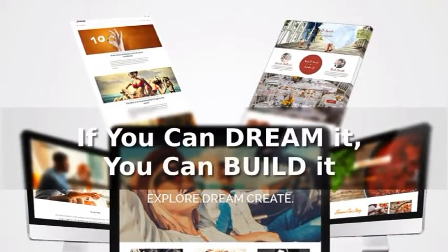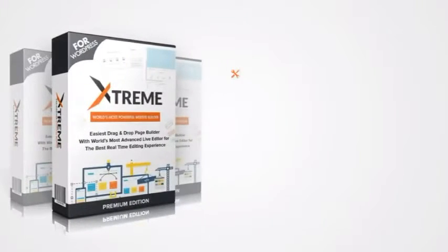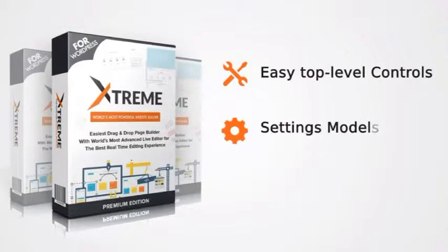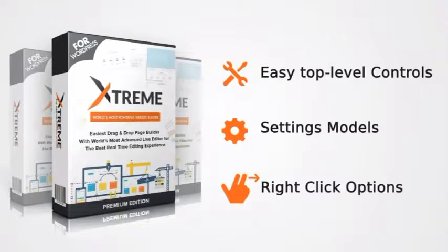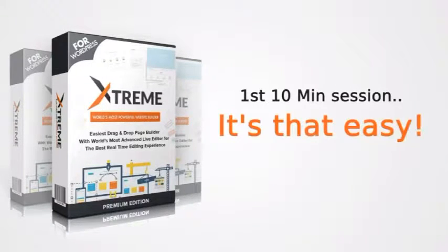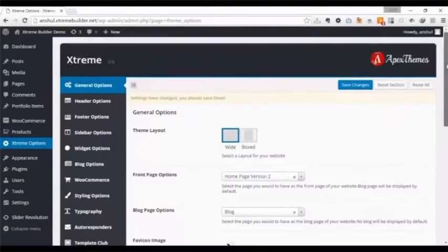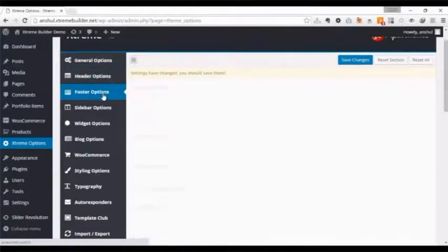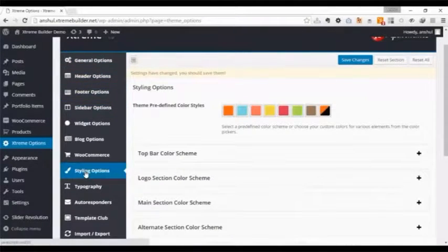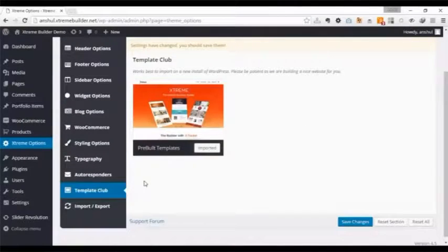If you can dream it, you can build it. Create any type of sleek web pages in minutes with easy top-level controls, setting modals, and right-click options. You'll be comfortable on Extreme Builder within the first 10-minute session. When you install and activate Extreme Builder, it redirects you to general settings like header, footer, sidebar options, autoresponder, WooCommerce integration, typography, styling options, template club, and import and export settings.